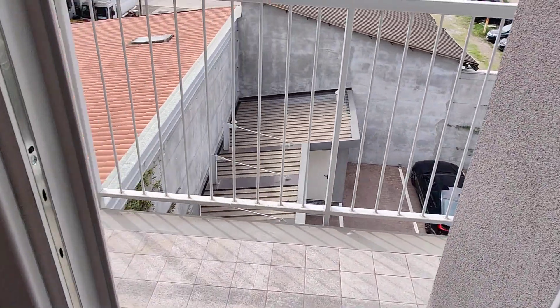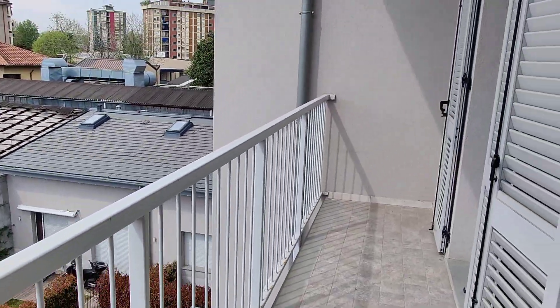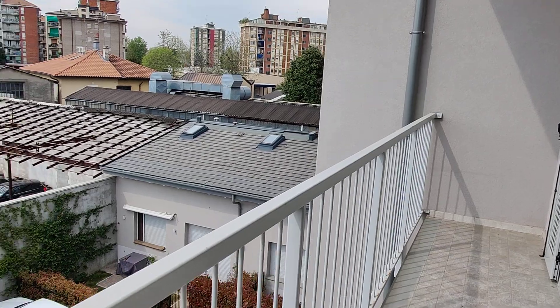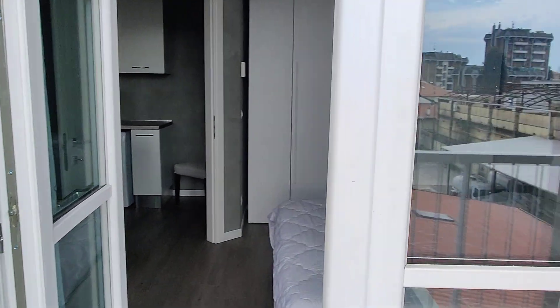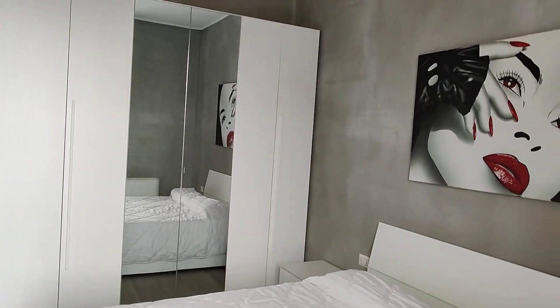And from here, this is the balcony. It's a pretty big and nice space to get some sun. Unfortunately today is not the best day, but you can get some fresh air right here, and it looks onto the inner courtyard of the building. So yeah, this is the apartment, guys. I hope you liked it and I hope you will enjoy your time here in Milan. Bye!